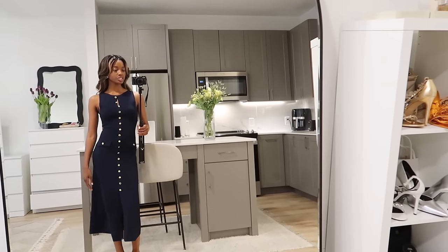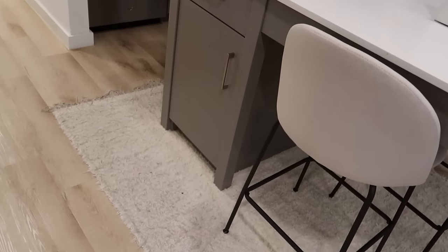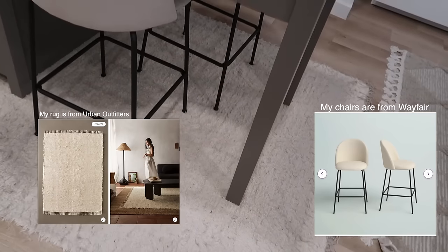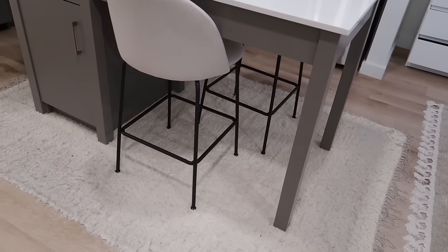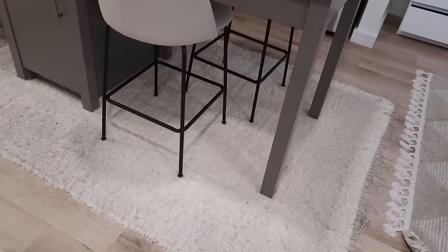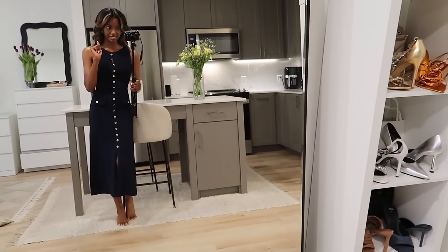Moving on to the living room area — I just call it the kitchen living room area since it's all one space. I forgot to show you my rug in the kitchen area. A lot of people were like, why would you put a rug underneath an island? But I really felt like it made it cozy. I need to clean it but it makes the space look so much more homey. I got it on sale during Black Friday — only a hundred dollars from Urban Outfitters.